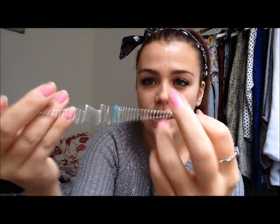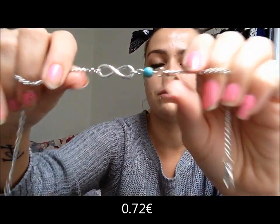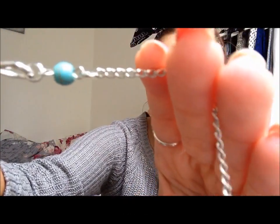Je vais vous le présenter — on le voit beaucoup celui-ci sur AliExpress. Je pense que vous l'avez sûrement déjà repéré. C'est le signe infini avec une espèce de petite perle bleue avec des traits marrons — comme ceci. Celui-ci en argenté, je le trouve très joli aussi, et il ne m'a coûté vraiment pas très cher.